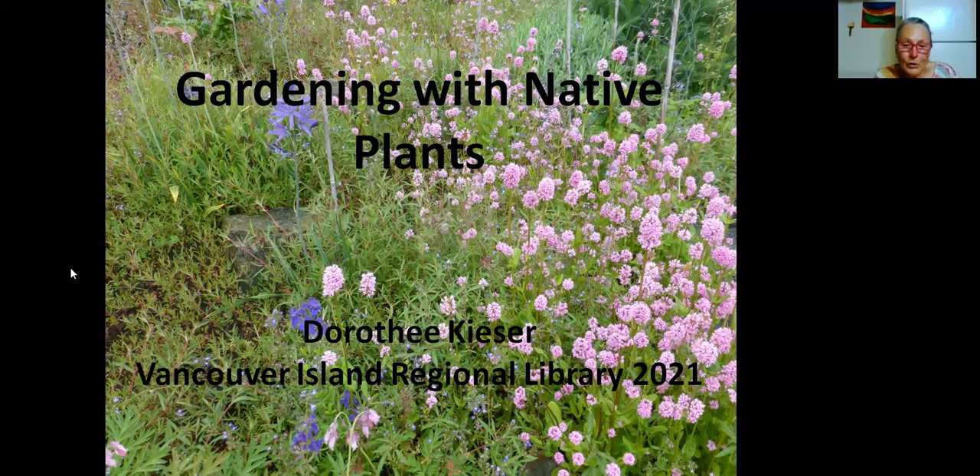Greetings to you all, greetings from my basement where I'm hiding out from the heat, but our plants of course don't have that luxury of being anywhere cool. I want to talk to you about a subject that may be unfamiliar to you in terms of being great gardeners or even balcony gardeners — many plants you might not have considered in your gardens, and that's native plants.